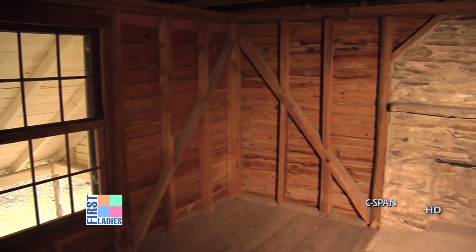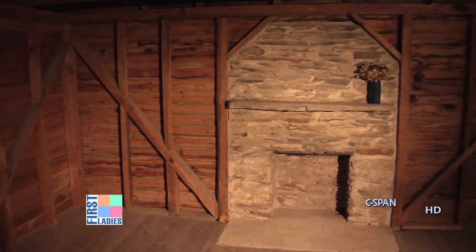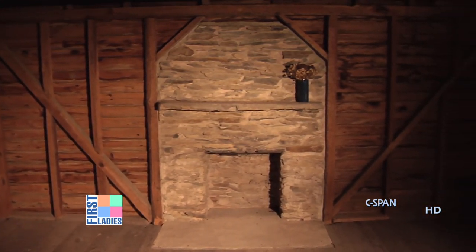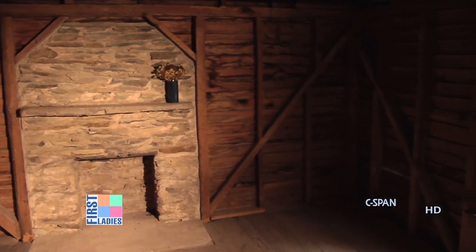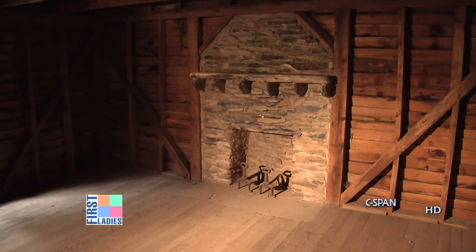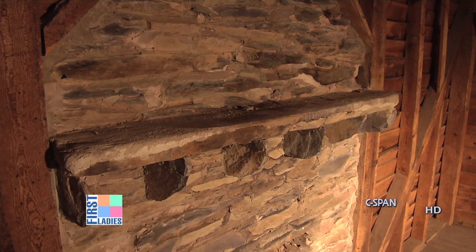This is where Edith and TR slept, so this would be the master bedroom as it were. But clearly, as you can see the light streaming through the boards, it is no more better appointed than any of the other rooms. This is the boys' room, so all four of the boys would have slept in this room when they were here. It too has a wonderful mantle, and even better yet, it has the stone supports that Edith would have designed.